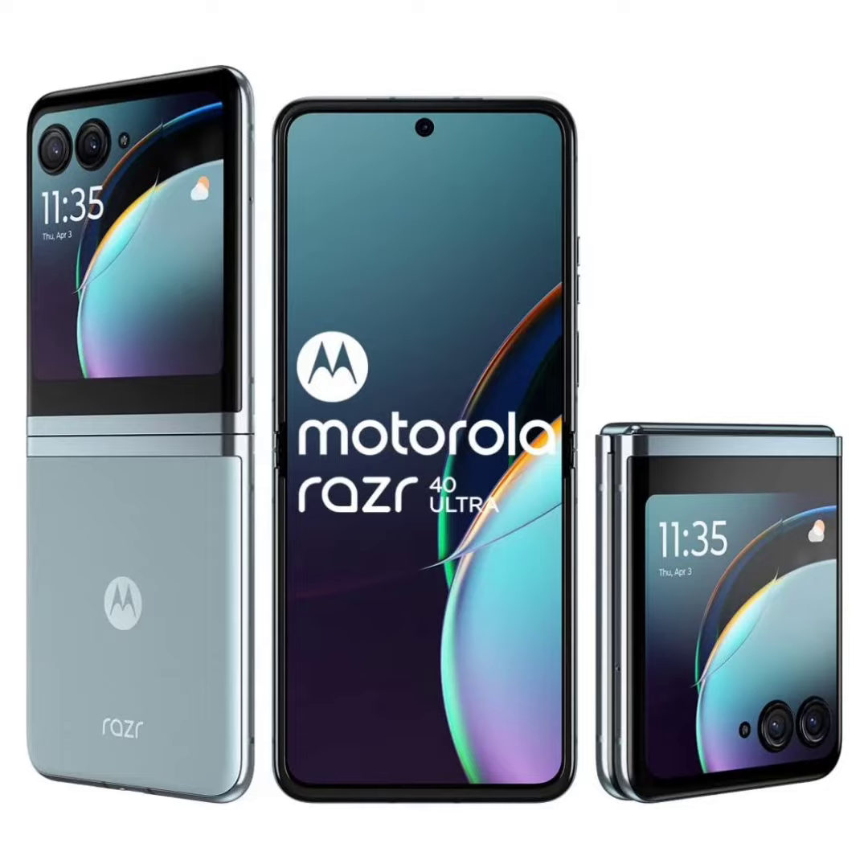The Moto Razr 40 Ultra Glacier Blue color option has been unveiled in India with a 10,000 rupees discount. Back in July, Motorola launched the Razr 40 Ultra smartphone in the Indian market. At launch, the device was available in only two color options: Viva Magenta and Infinite Black.